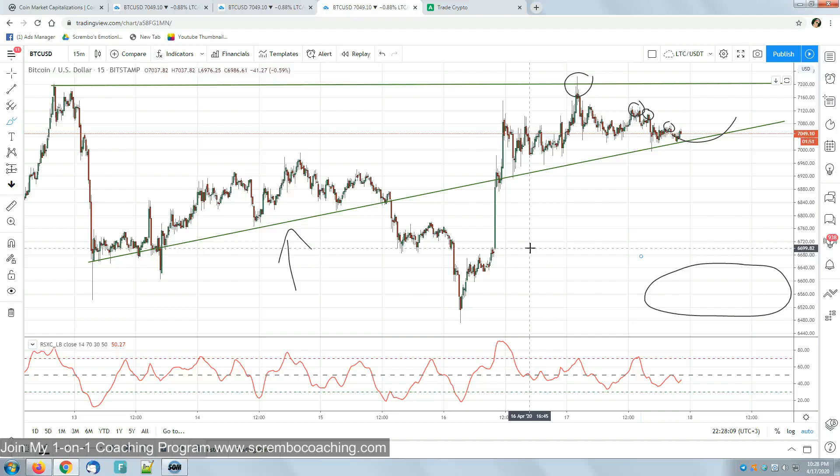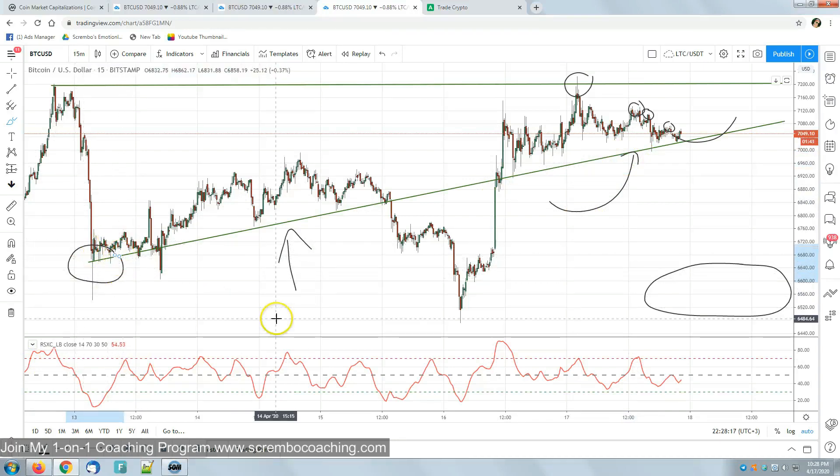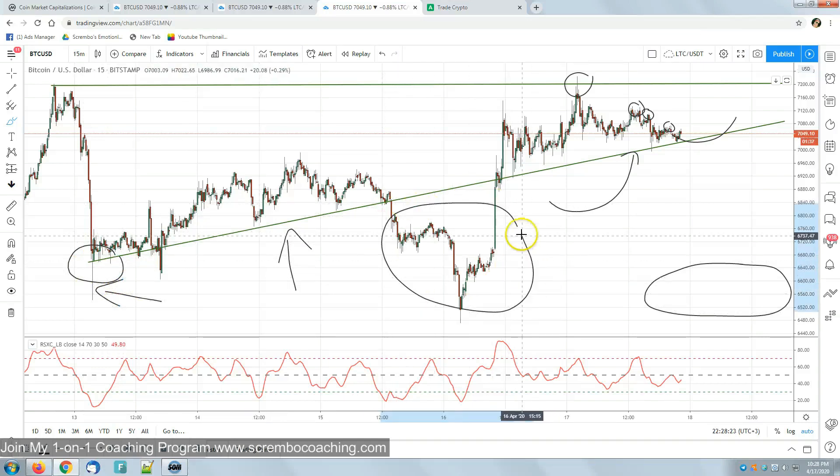This support line that we're trying to stay above, shown in green, has been activating since April 13th with a massive rejection where it all started, and a false breakdown which pretty much confirmed that we jumped back into the market with the green swing high candlestick lines.